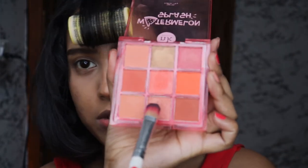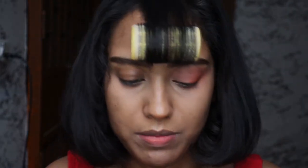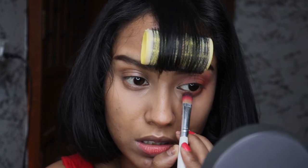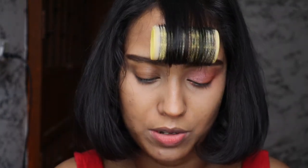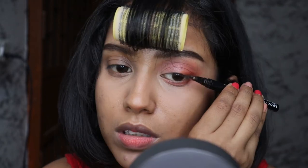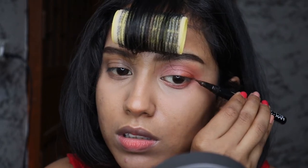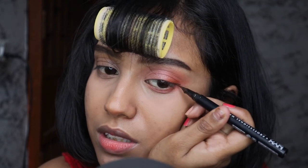I'm going to take this shimmer and apply it to the inner part of my eye. Last thing - I'm going to go in with the NYX Epic Liner in the shade brown and line my eyes. Halfway through, I'm going to extend the wing because it's really tiny.